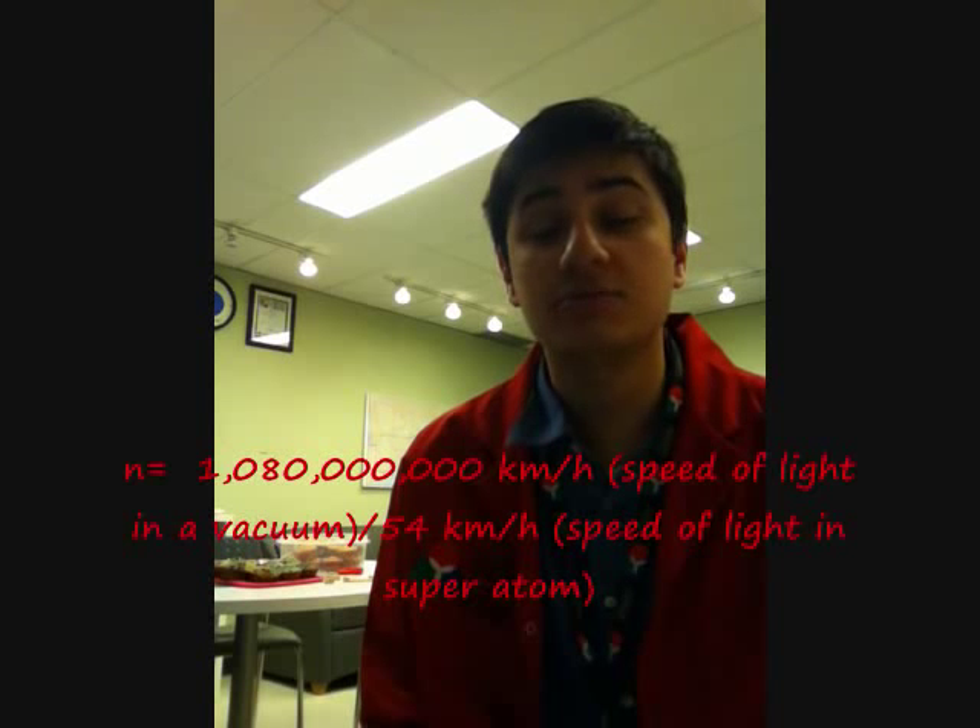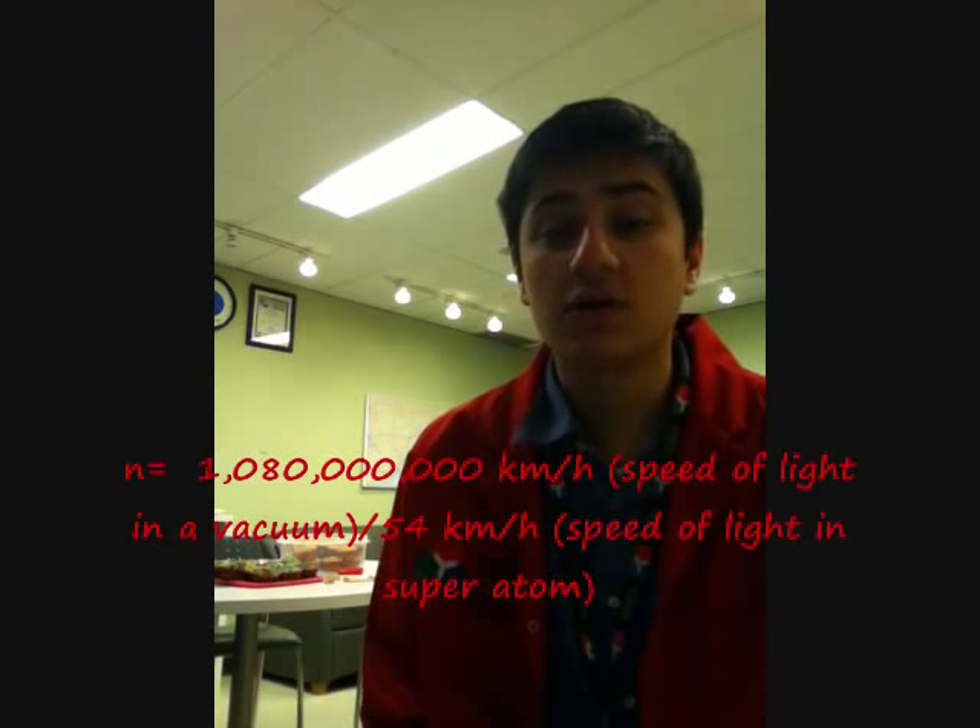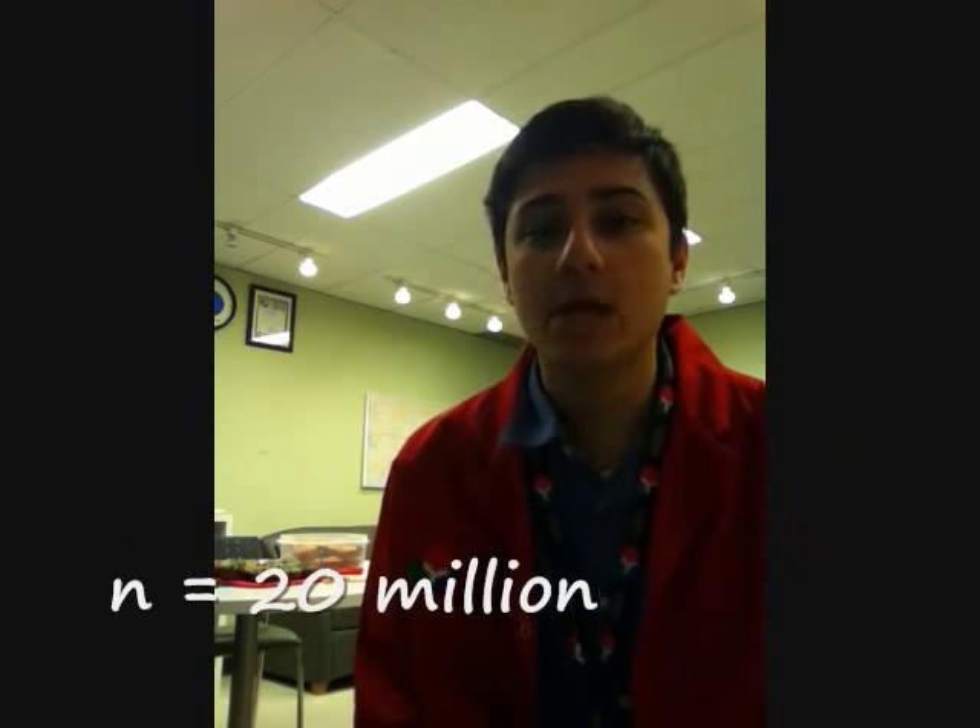This is due to the coupled laser beams and the superatom, which have an enormous refractive index. If we plug in everything that we have — C, the speed of light, which is 1,080,000,000 kilometers per hour, and V, which is 54 kilometers an hour — we can see that the refractive index is 20 million.